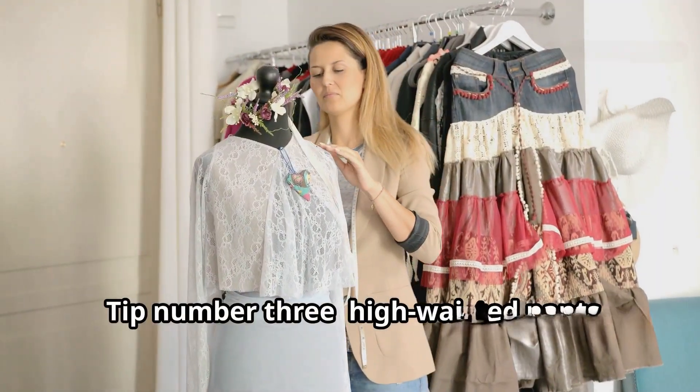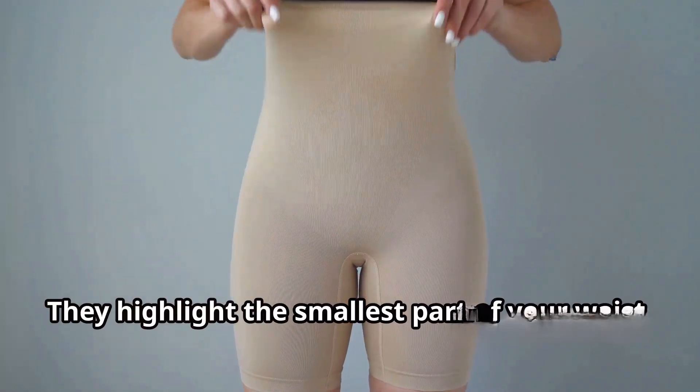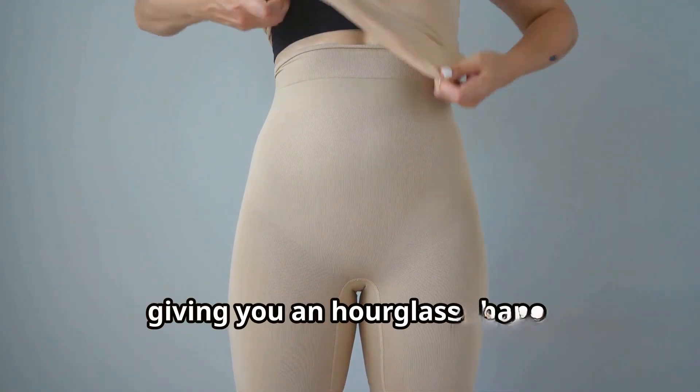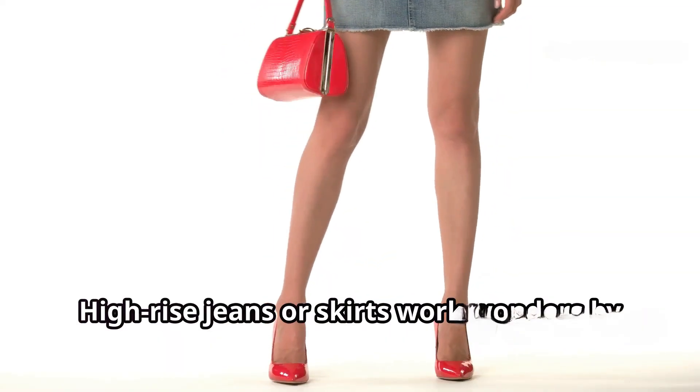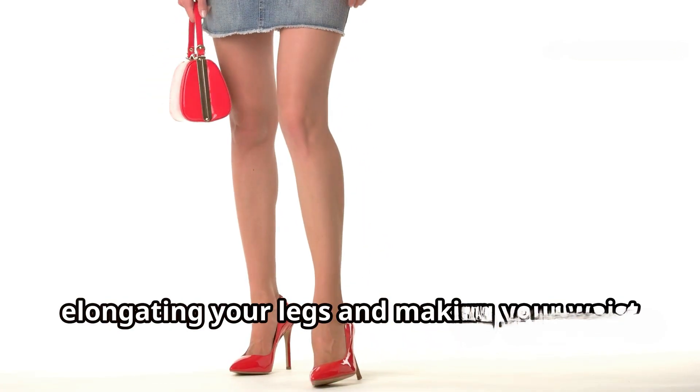Tip number three: high-waisted pants. Go for high-waisted pants — they highlight the smallest part of your waist, giving you an hourglass shape. High-rise jeans or skirts work wonders by elongating your legs and making your waist look slimmer.